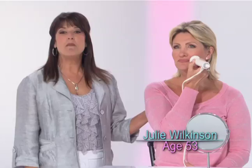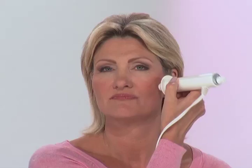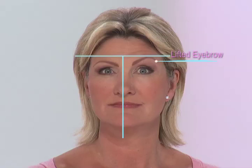First, Julie's going to show how Dermawand provides instant stimulation for eye lifts, and then she's going to continue working on just one side of the face. I'm already seeing some results here. How long have you been using the Dermawand? Over eight years now, and my skin is better now at the age of 53 than it was when I was 33 years old. Look at Julie's eyebrow — it really appears to be lifted, and the whole eye area has volume and has just opened right up.